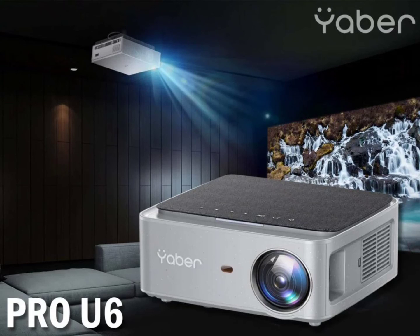When it comes to connectivity, the Yabber Pro U6 Projector comes with support for Bluetooth 5.1 and 2.4GHz–5GHz dual-band Wi-Fi connectivity. It is equipped with HDMI, AV, and USB ports to connect devices like laptops, phones, and USB drives.